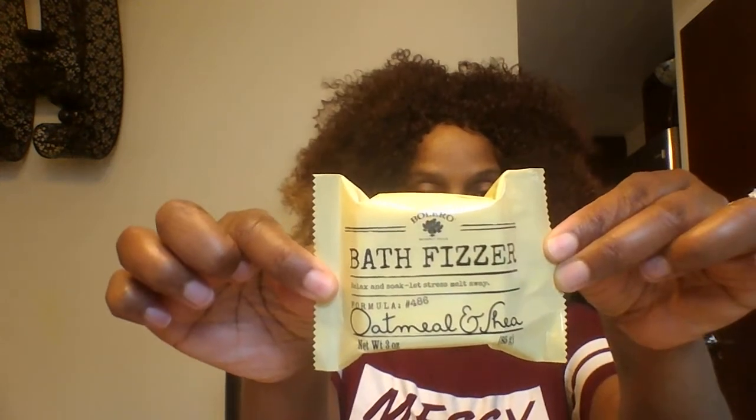They didn't have these particular fragrances when I was there last time. I got the Lavender and Vanilla — yes, I got the Lavender and Vanilla. These are the bath salts. And I got it in the Rosemary and Mint — I'm all about my herbs! The smell is coming through the package. And the last one I got was the Oatmeal and Shea.